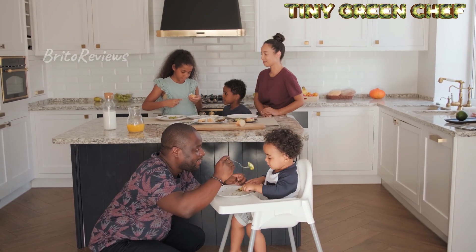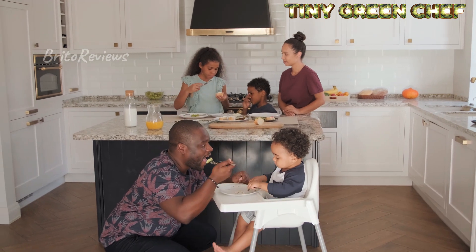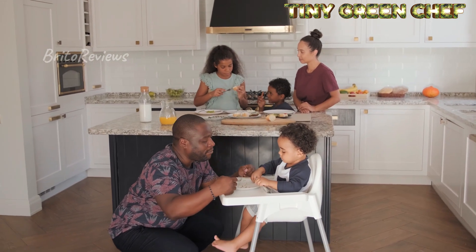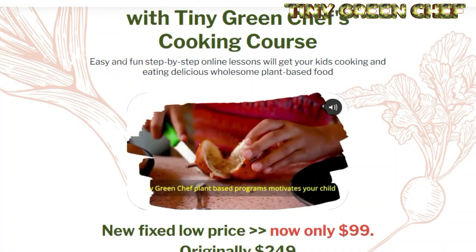Hello, how are you? My name is Rose, and today I'm going to talk about Tiny Green Chef, a program that offers virtual and individualized cooking classes for children.